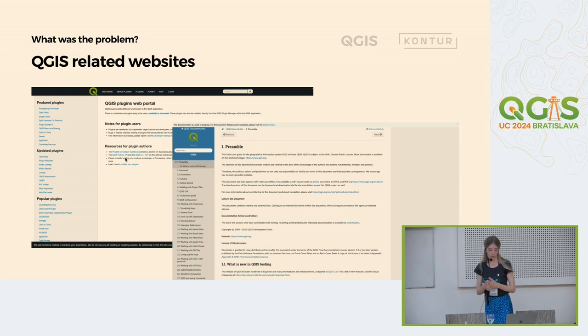This problem was not only on the main website, but also on some related websites. Of course, they also worked and helped the QGIS community and new users. But they also had a lot of content, a lot of sections and information. It needed to be handled somehow, at least visually.